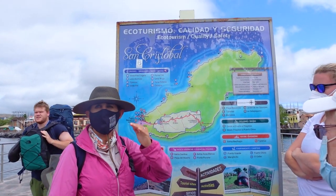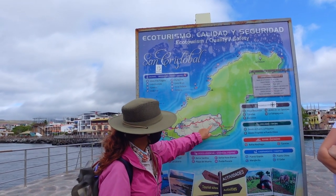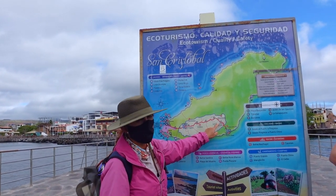If it's clear, we'll have a very nice view of the other side. This is called La Galapaguerra — the place where the tortoises are.